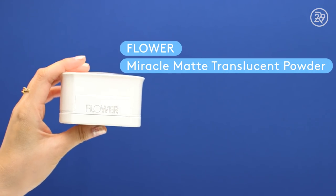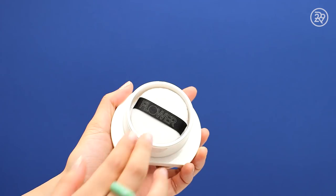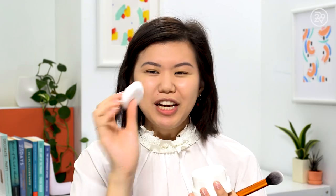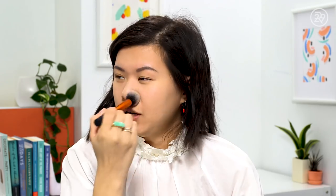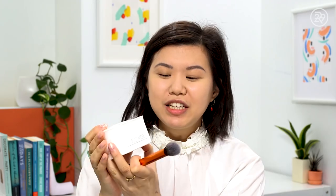Moving to the drugstore powder — I have this one from Flower, and it's so pretty. It's huge, definitely not travel-friendly, but it comes with a really cute little flower puff. I'll use the puff a little bit, and then the Real Techniques Contour Brush as well. This retails for $13, which is on the pricier end for drugstore, but it's nice to know you can get a very luxurious, vintage-inspired powder tin.